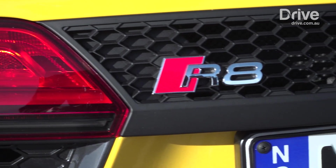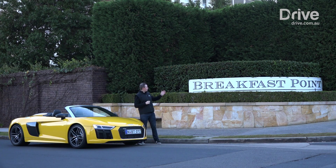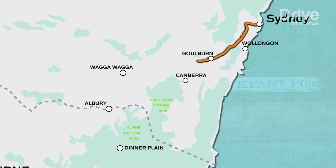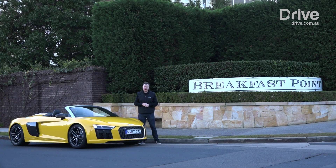So I'm going to put that to the test, driving it from breakfast to dinner. From here at Breakfast Point in suburban Sydney to Dinner Plain, a small ski resort in the Victorian High Country — that's more than 700 kilometres of driving across every possible road Australia has to offer. But I better get going, because I don't want to be late for dinner.